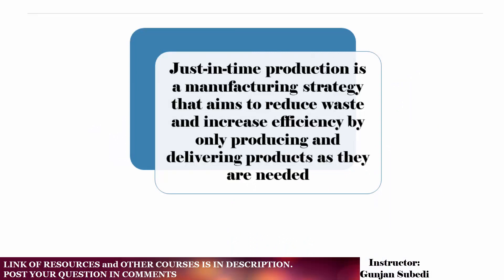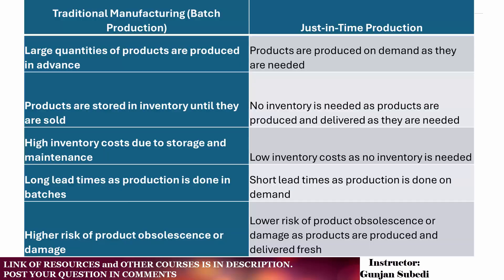This reduces the need for storage space and allows the manufacturer to save money on inventory costs. One way to visualize the process of JIT production is through this table — a comparison of traditional manufacturing and batch production versus JIT, or just-in-time, production.